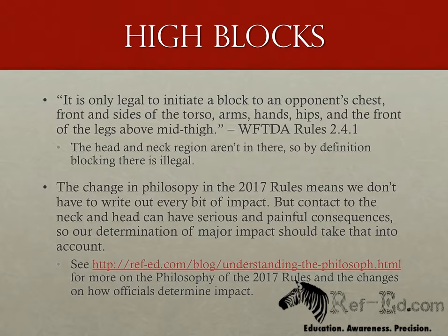Let's start with the more common high block call. If there's ever a rule where the new philosophy of impact assessment makes sense, it's with high blocks. Impact above the collarbone, meaning neck and head, is illegal and extraordinarily dangerous. It's not something we want to leave to the traditional impact spectrum of down, out of bounds, or lost position. In fact, it can take very little physical pressure to be a high impact and high pain action.